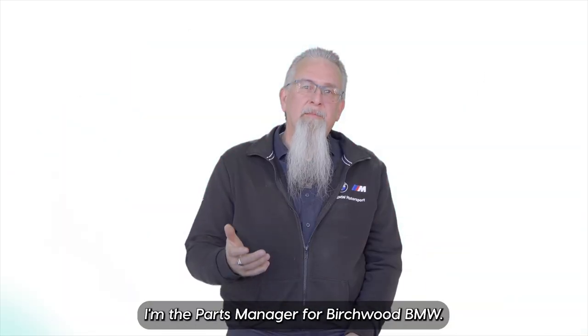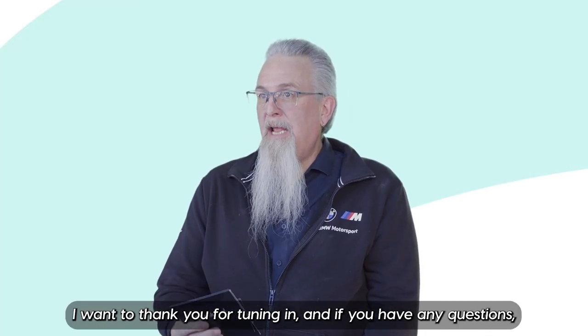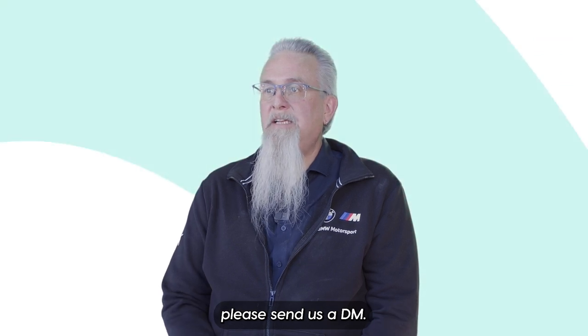My name is Randy Rashad, I'm the parts manager for Birchwood BMW. I want to thank you for tuning in, and if you have any questions please send us a DM.